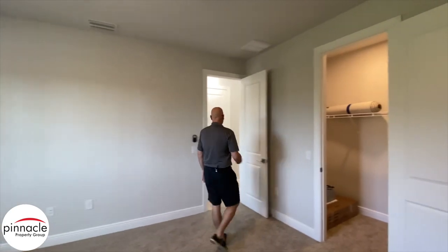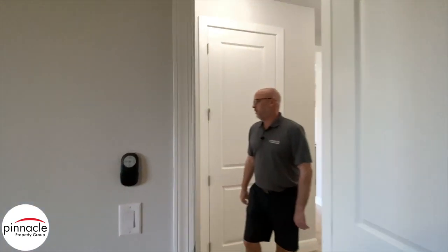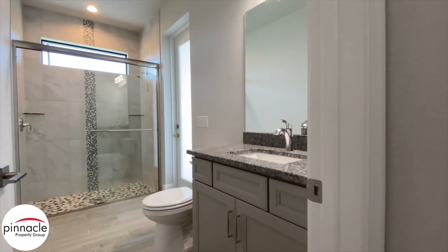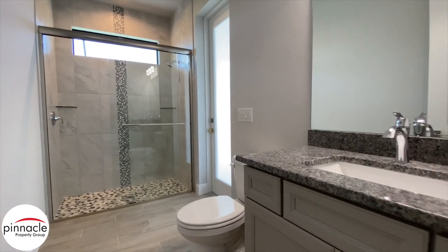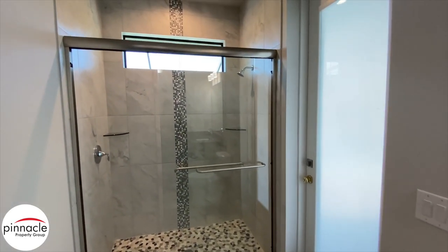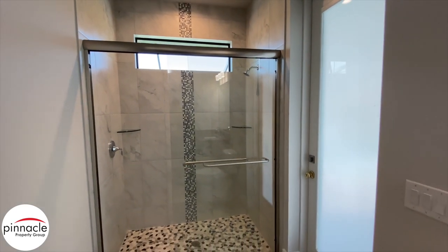Just off of this rear bedroom is our pool bathroom. In the pool bathroom, we have a full functioning shower with a glass bypass door, and we did the pebble flooring for the shower. This is a really nice pool bath.